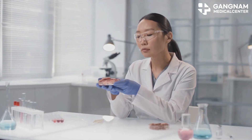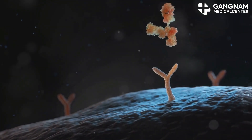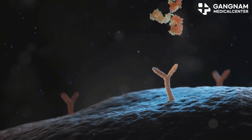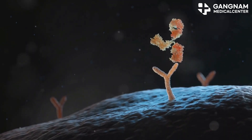Stem cells are like the master regulators of your immune system. They secrete cytokines — think of them as little messages like IL-10 and TGF-β. These messages help keep your immune system in check, preventing it from going overboard and attacking itself. Pretty cool, right?